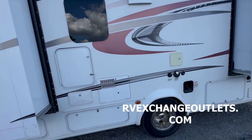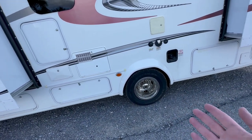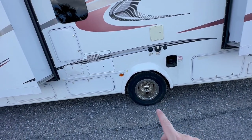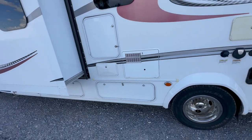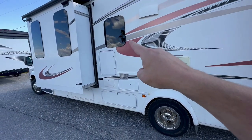One cool thing when you do a consignment as a dealer is you can generally dictate a few things with the customer. For example, this customer was gracious enough to put six brand new tires on this motorhome. You also have an outside shower, tons of outside storage, and four slide outs with frameless windows.